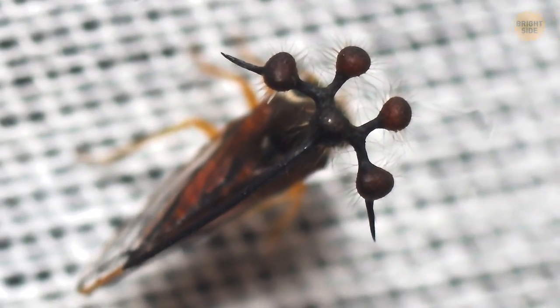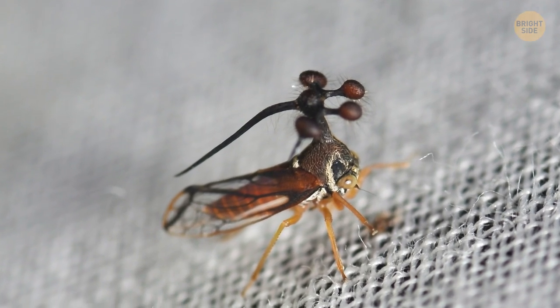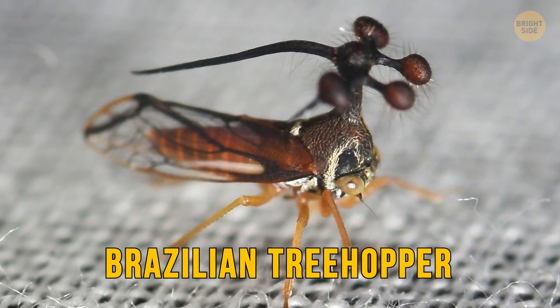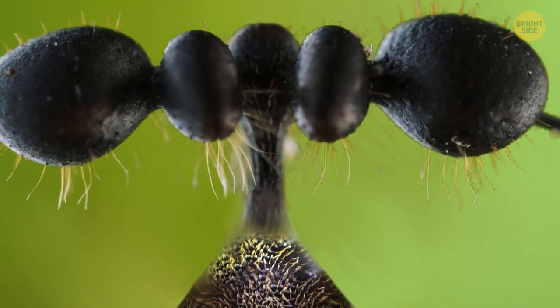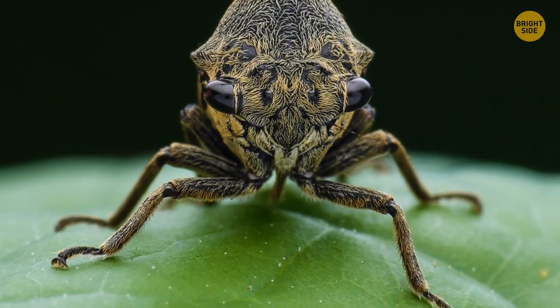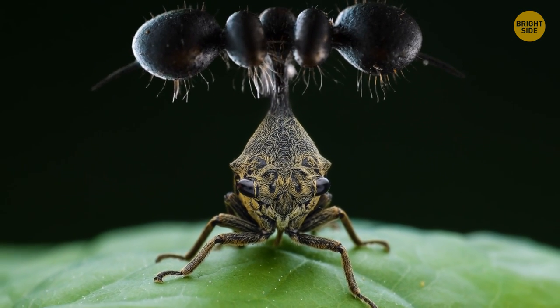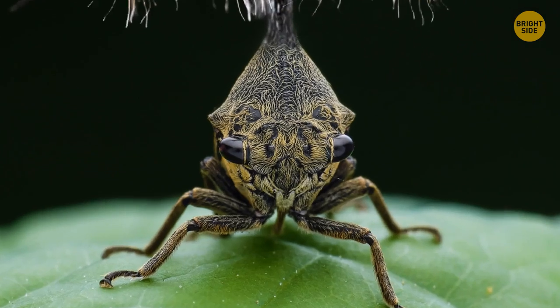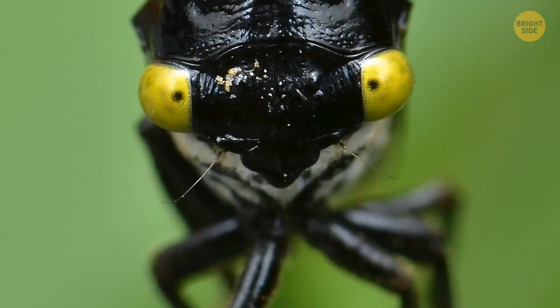If you ever see a bug with five heads wearing a pointy cap, no, you're not on another planet — it's a Brazilian treehopper. Straight from a sci-fi movie, this insect is a real mystery. It's small and secretive, and much is still unknown about it. No one knows why exactly the treehoppers have these fuzzy balls on their heads, but they've only got one head after all — that much is certain.